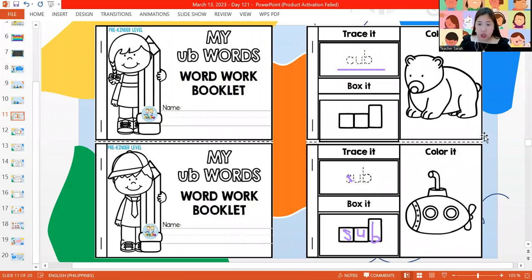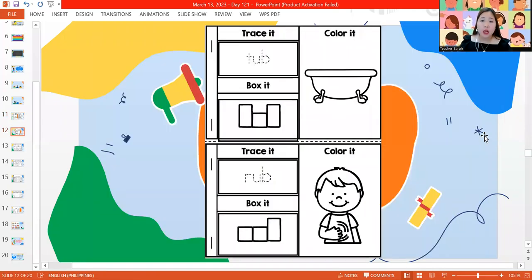Next page, we have T-U-B — tub. I like to take baths in my tub. And the last one, R-U-B — the word is rub. I want to rub my tummy. You can pause the video now so you can finish your work.